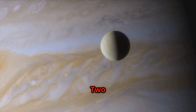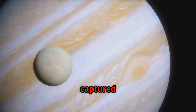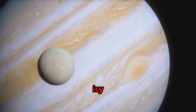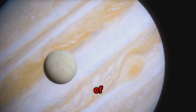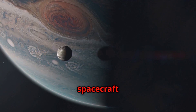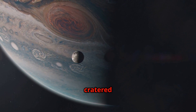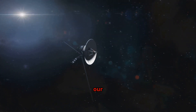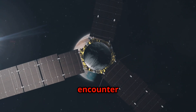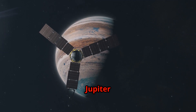Voyager 2 also provided valuable insights into Jupiter's other moons. It captured images of Europa's icy surface, revealing a network of cracks and ridges that suggest the presence of a subsurface ocean. The spacecraft also observed Ganymede's massive size and Callisto's ancient crater terrain. The data collected by Voyager 2 at Jupiter revolutionized our understanding of this gas giant and its moons, paving the way for future missions such as the Juno spacecraft, which continues to explore Jupiter today.